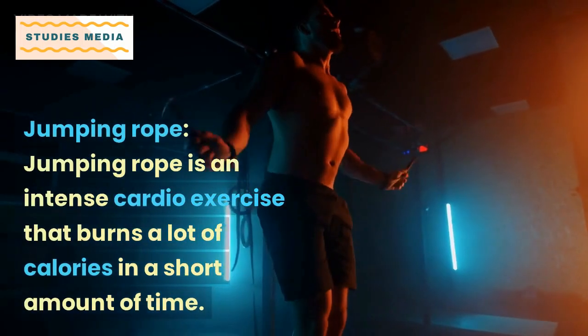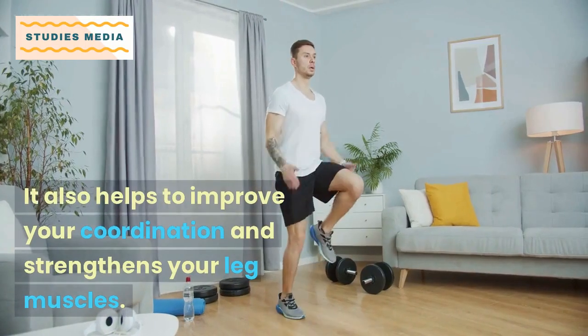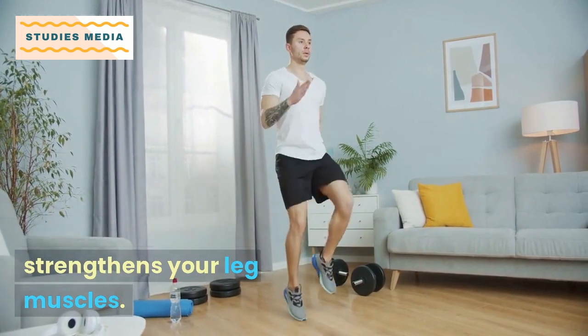Jumping rope is an intense cardio exercise that burns a lot of calories in a short amount of time. It also helps to improve your coordination and strengthens your leg muscles.